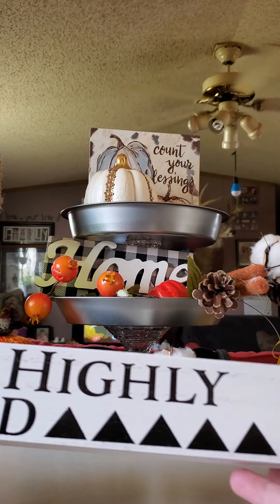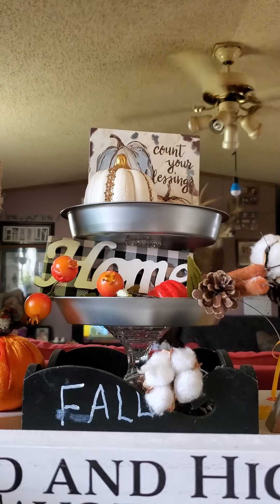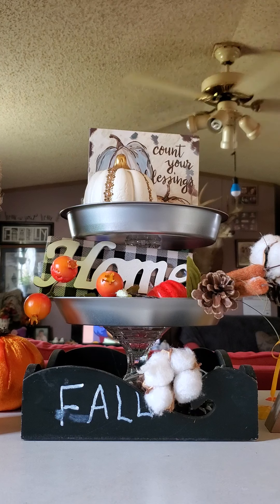Up next I picked up three of these signs — it says 'Blessed and Highly Favored.' I picked them up so I can do a craft with them, so yeah, I got three of those.